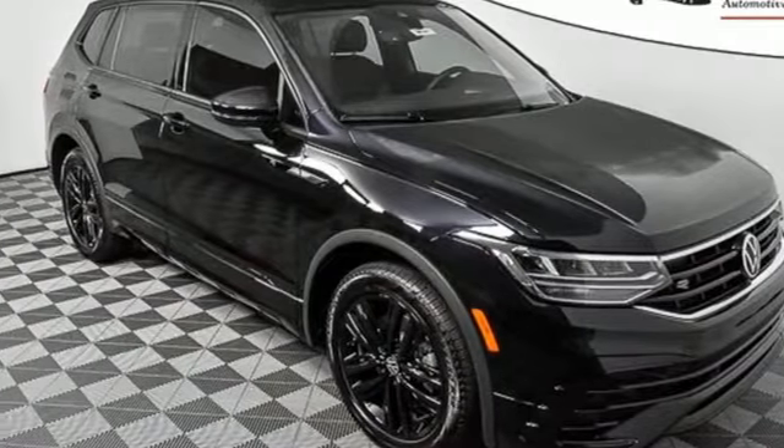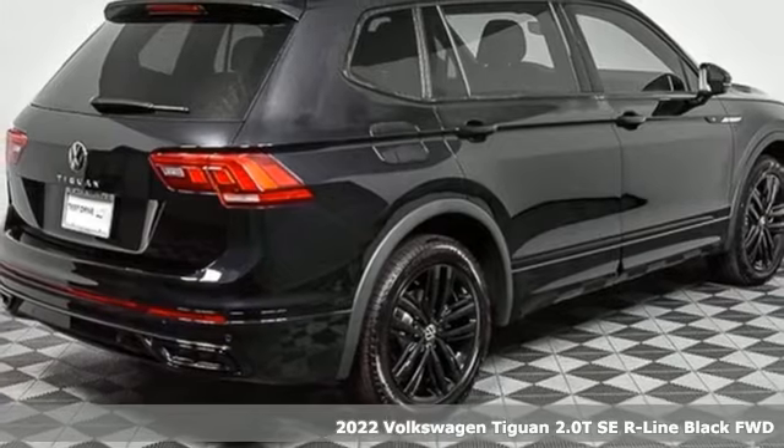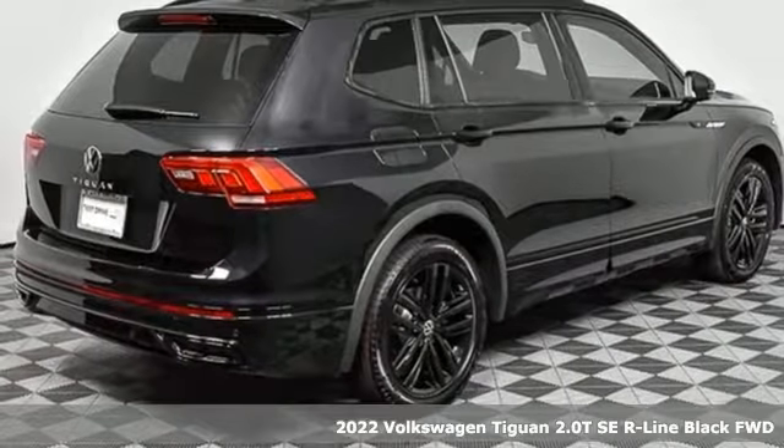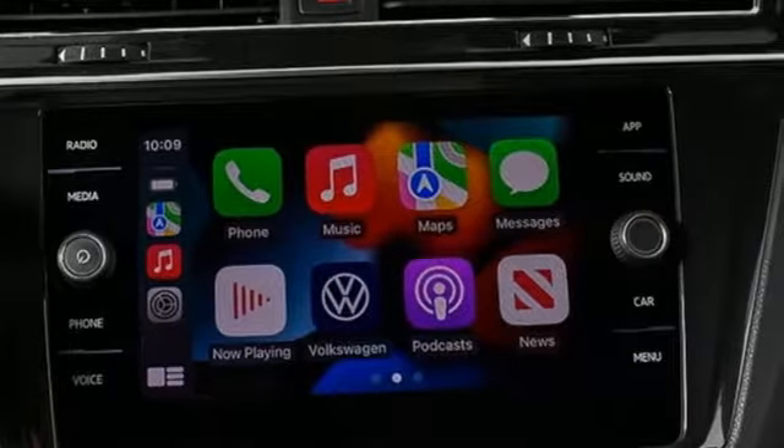Here's a new 2022 Volkswagen Tiguan. Sophistication, space, and common sense are the essence of this adaptable utility vehicle. You'll look forward to every drive with features like these.